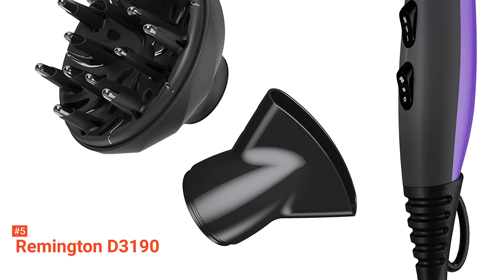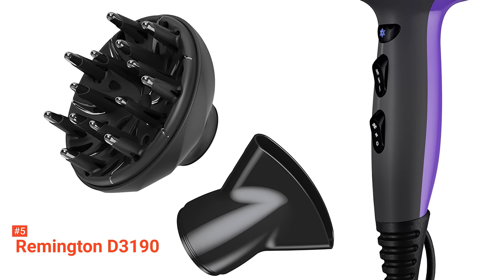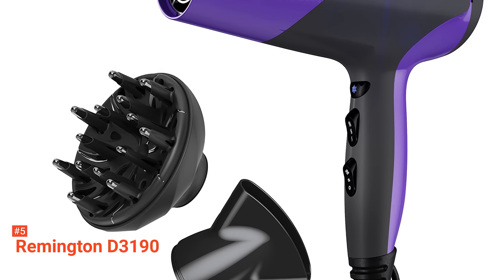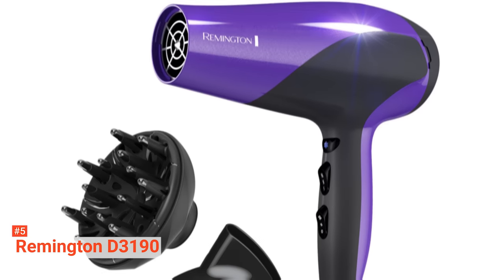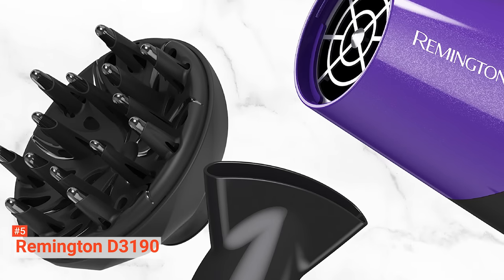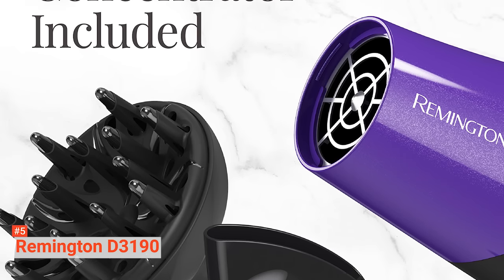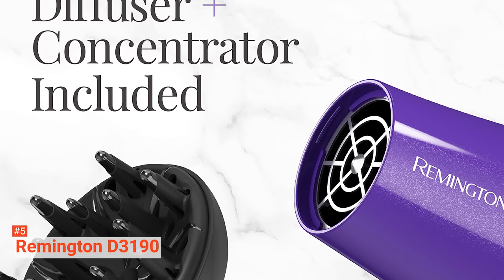For a budget hair dryer, it does perform really well. It is lightweight and gets hot enough to smooth those strands. But with 1875 watts of power, it may not suit users with thicker, coarser, and curly hair. However, it can work great if you have short, fine, and thin hair. And since it does not cost a lot, it is a practical option for occasional hair dryer users.